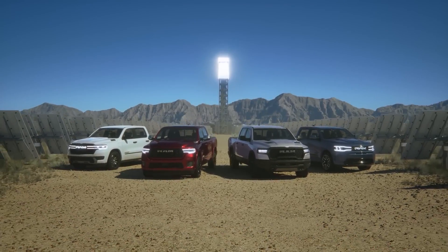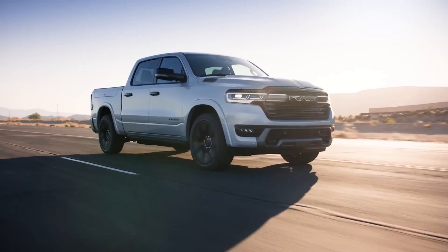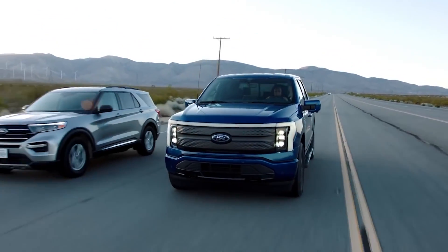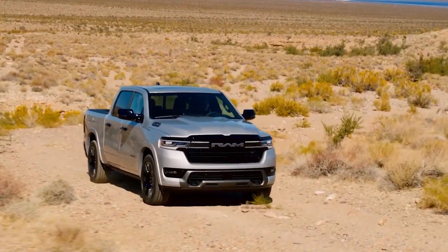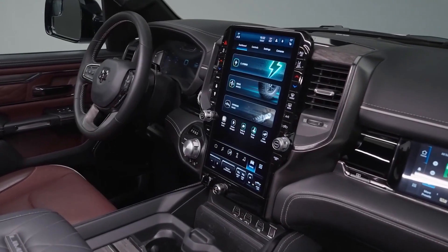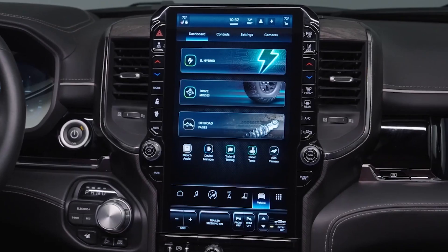Despite its revolutionary tech, the Ram Charger faces stiff competition, especially from Ford's electric pickups, which currently dominate the market. However, what sets the Ram Charger apart is its unique hybrid approach, blending traditional and futuristic technologies to offer something truly special.